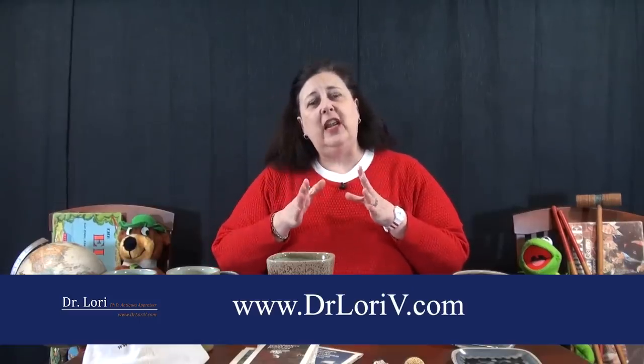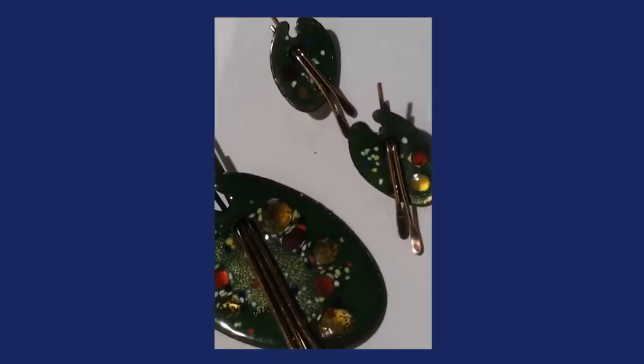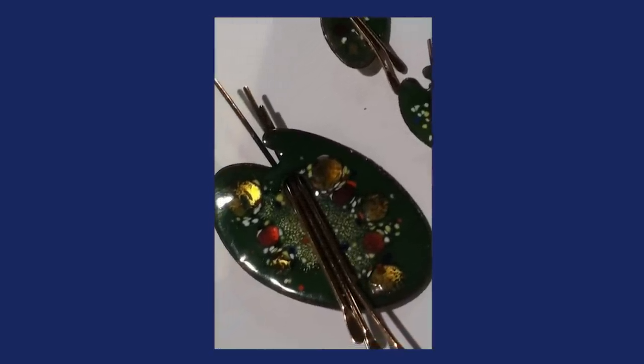I want you to understand that this is a Matisse piece. There was a company named Matisse and another costume jewelry company named Renoir too. The Matisse company made pieces related to fine art. This is a nice piece because the enamel is still intact and in very good condition, it's colorful, and it's the complete set. Always keep the sets intact — if you break up a set, you lose value by a lot.